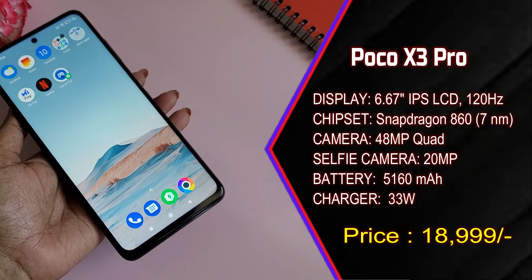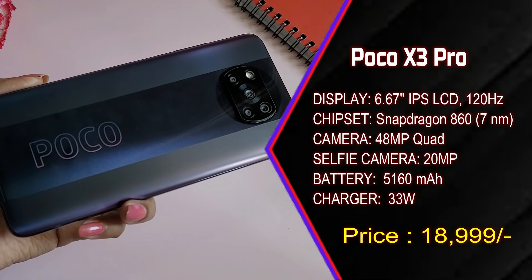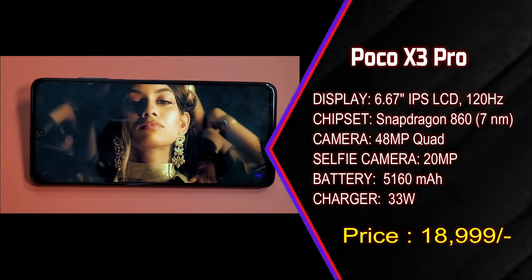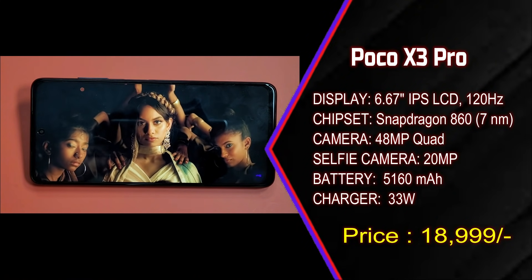If performance is the most important thing for you, consider the Poco X3 Pro. This smartphone has the Snapdragon 860, a 7nm chipset with almost 2.96GHz clock speed. The camera is 48MP quad camera, front is 20MP, IPS LCD panel, 120Hz refresh rate, 5160mAh battery, and 33W fast charging support.